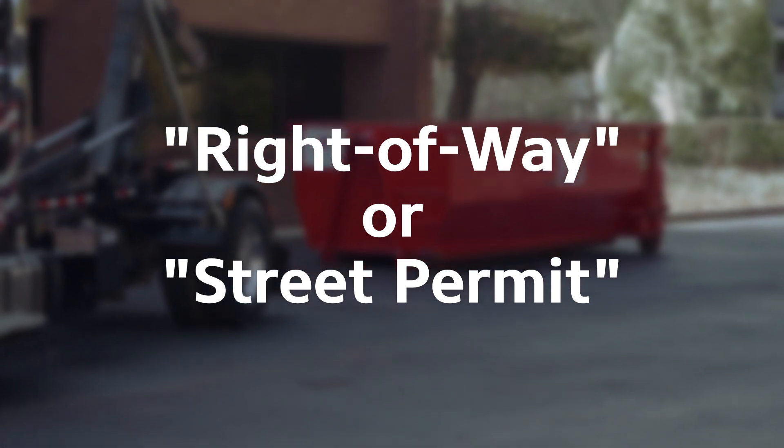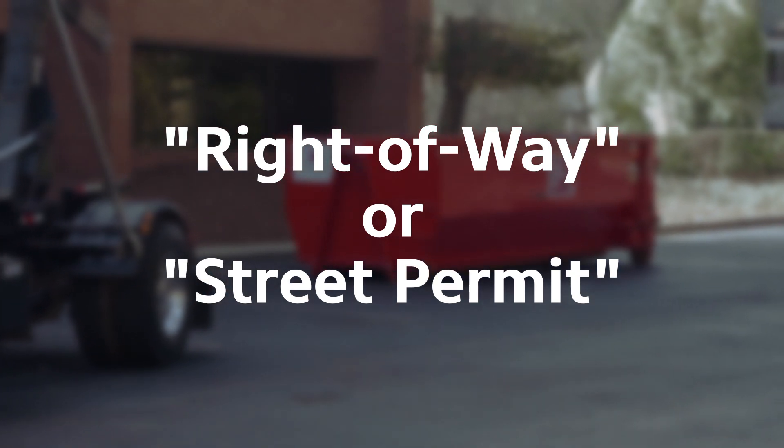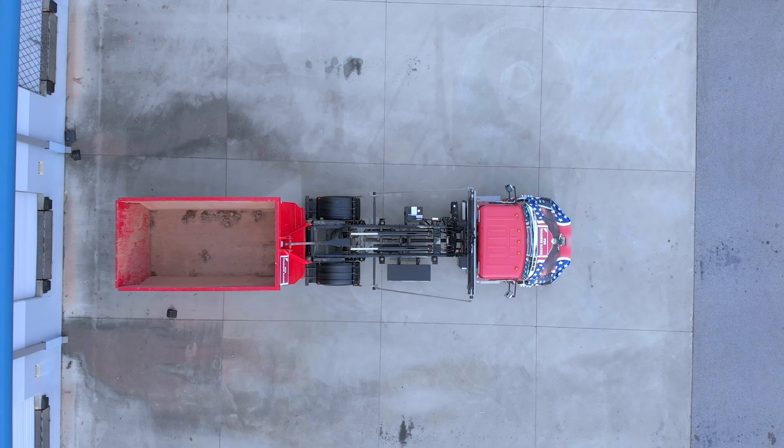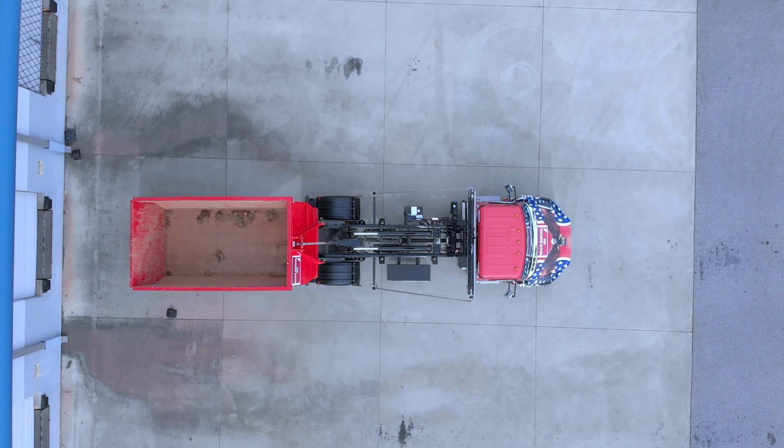It will usually come from the city's public works or a building department for your area. It's also a good idea to check with your homeowners association, as sometimes you will need to get a permit from your HOA as well.